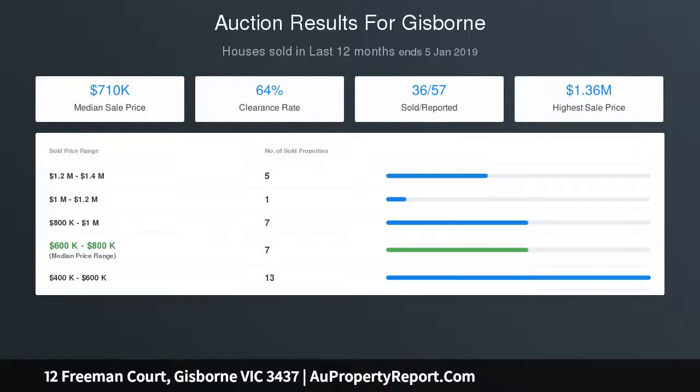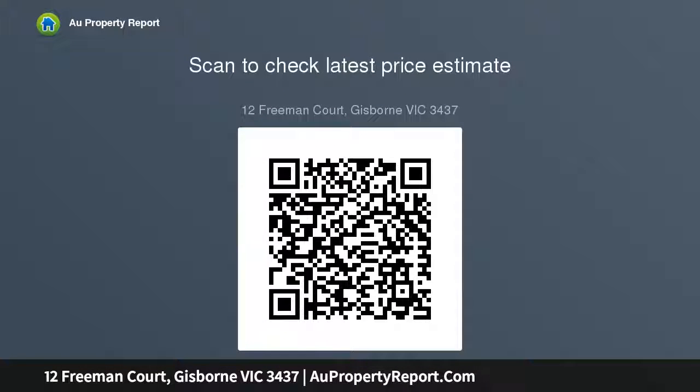Settle by the gas log fire or enjoy the climate year-round thanks to evaporative cooling, ducted heating, and ceiling fans. The spacious parents retreat includes separate walk-in robes and fittings that typify the elegance and livability of the entire home.